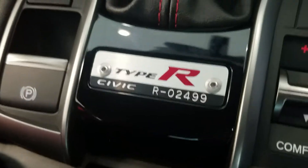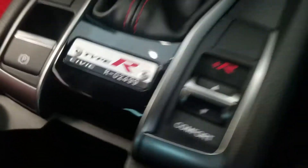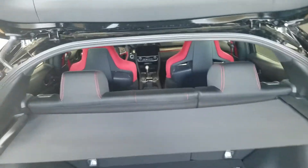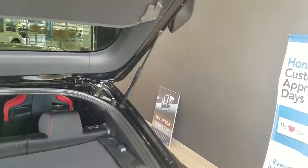This is number 2499 out of 2500 made. It's got just a hair over 1,500 miles on it and it is certified, so you'll get a seven year, 100,000 mile warranty on the vehicle, as well as an upgraded four year, 48,000 mile bumper to bumper or comprehensive warranty.